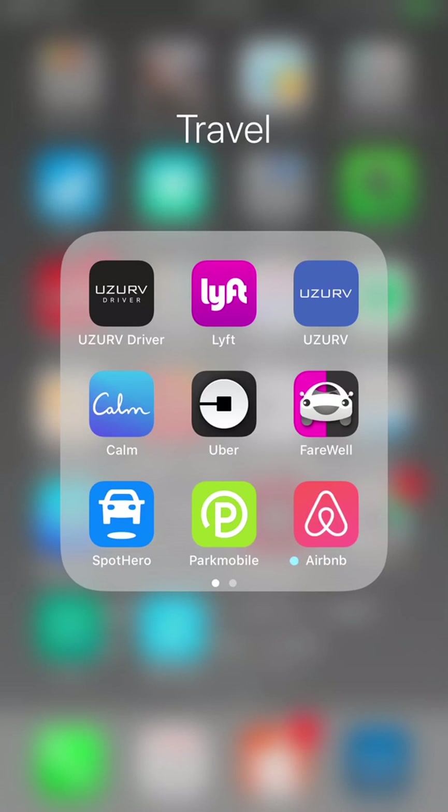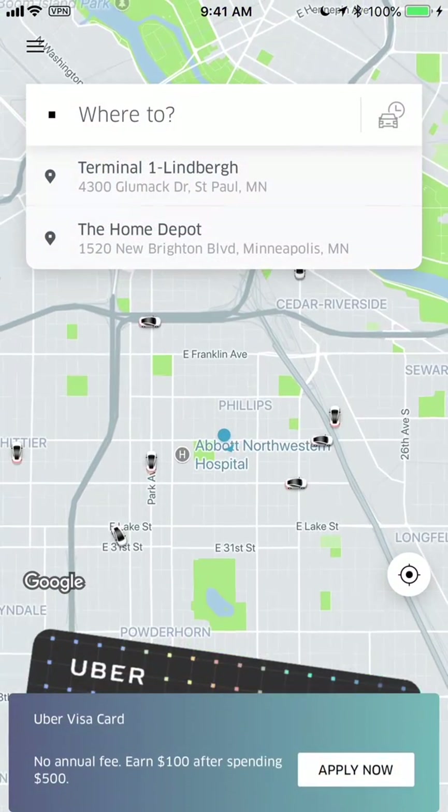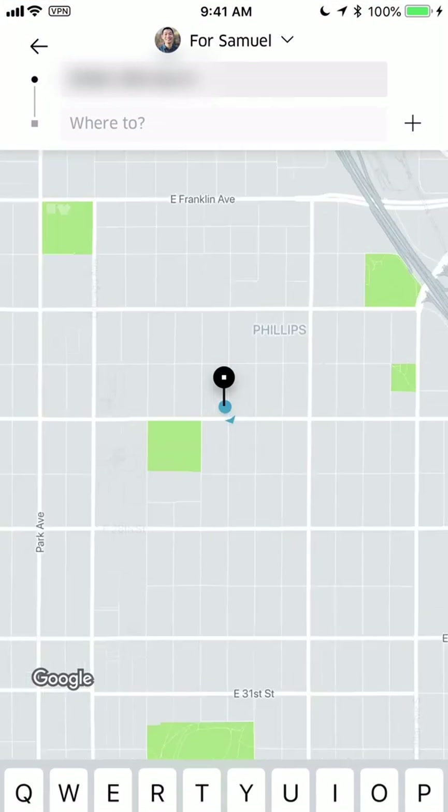Hey, this is Sam with Rydester.com and in this video I'm going to show you how to use the Uber passenger app. Here we are on the front page — you can quickly jump right into going somewhere.